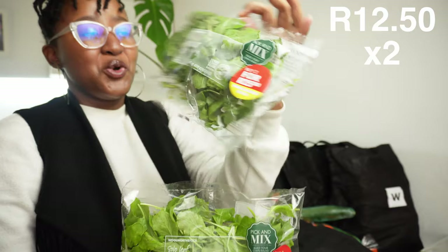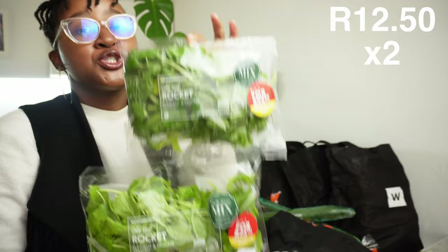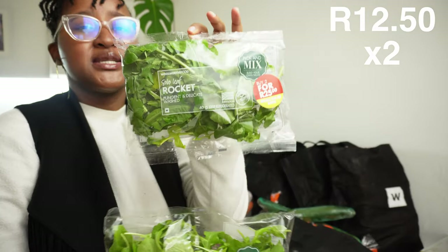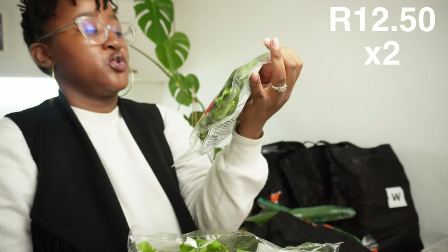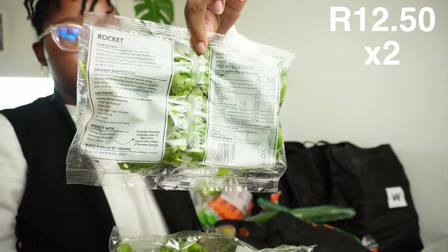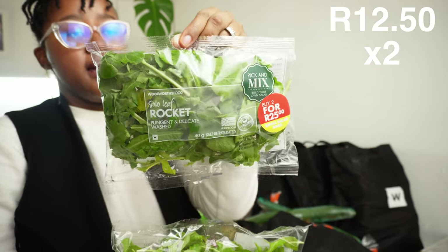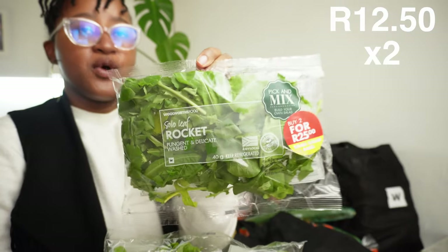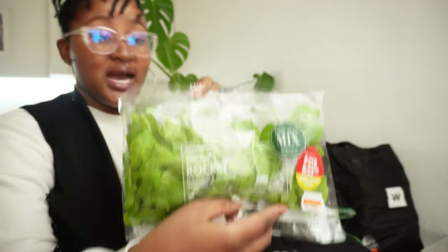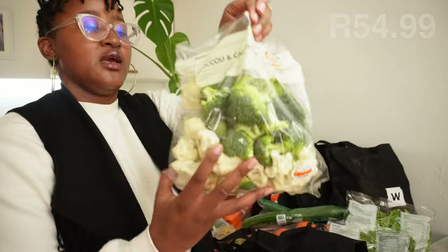Here we bought some solo leaf rocket, also known as arugula. When I first moved here I didn't know it was called solo leaf rocket in South Africa - you'd watch recipes and someone would say arugula and I'd go looking for it but it's not labeled that here. Let me know in the comments - do you call it leaf rocket or arugula? I'm excited for this because I saw a recipe for an avocado and arugula dip or salad topping.